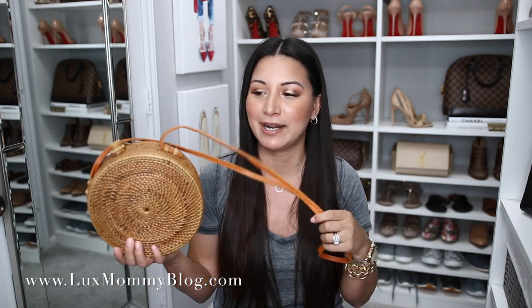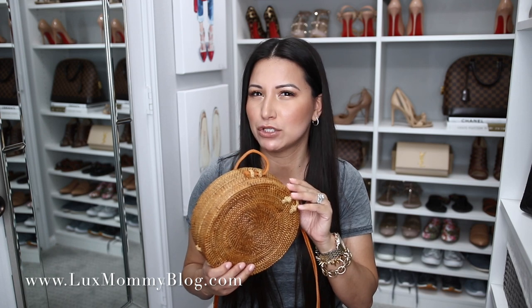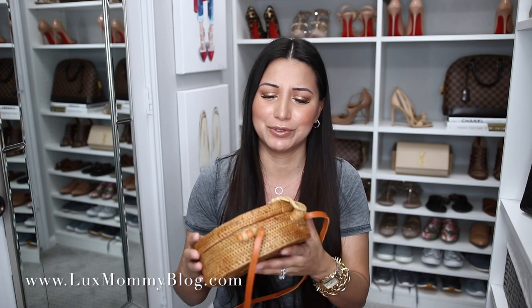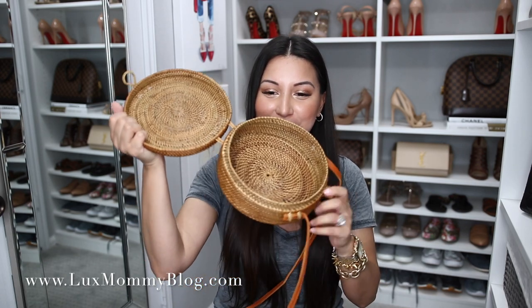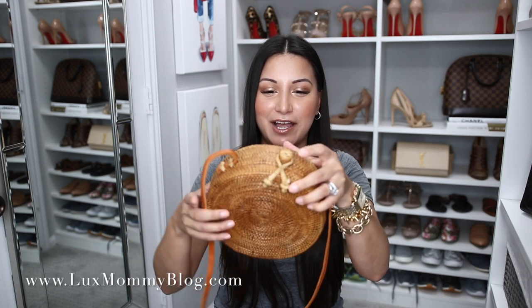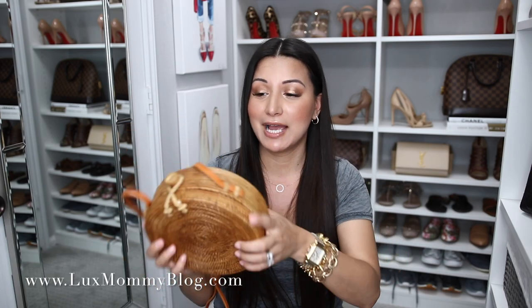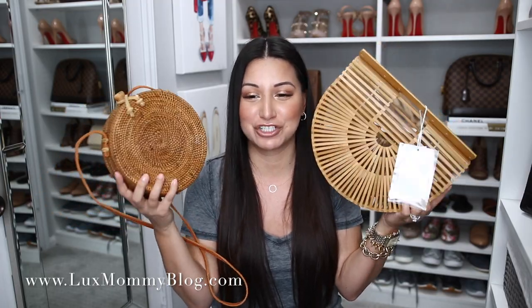I also ordered this second bag, which I thought was fun and different — then I started seeing everybody having a similar style. This one was about fifty to sixty dollars. I love the way it opens up and it feels very authentic and artisan. The closure is just a little tie around the knob, and it has a leather strap. I've already worn it once crossbody and I love it — really good size, fits everything you need. So I've got a top-handle bag and a crossbody bag for spring and summer, both for about a hundred dollars total.